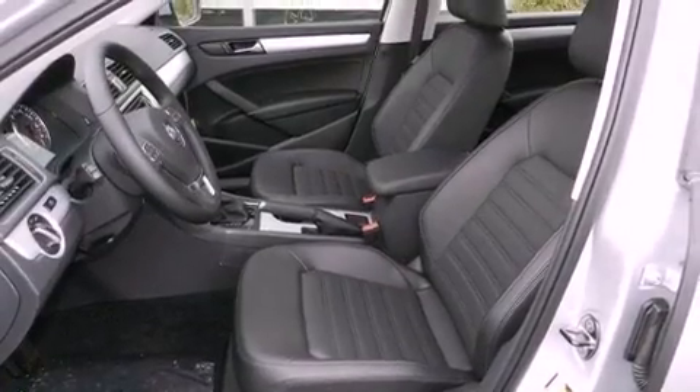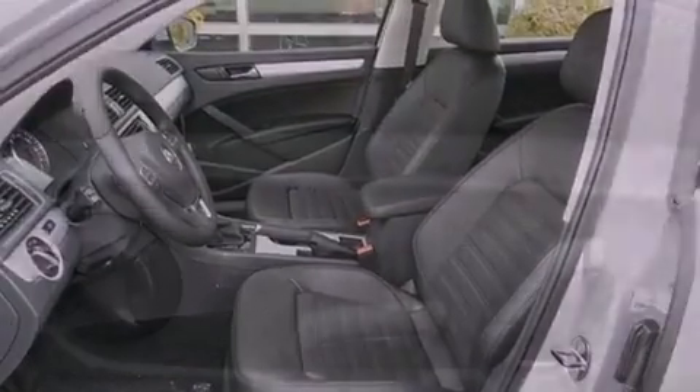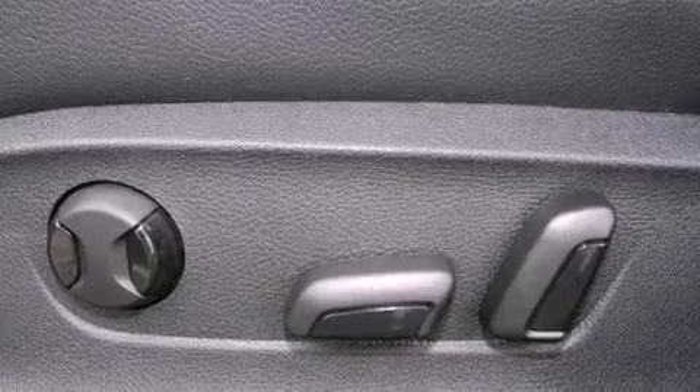An illuminated driver's side vanity mirror, an anti-lock braking system, heated side view mirrors, and fog lamps.